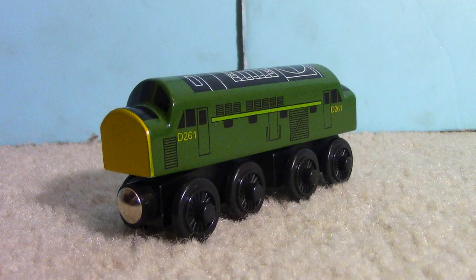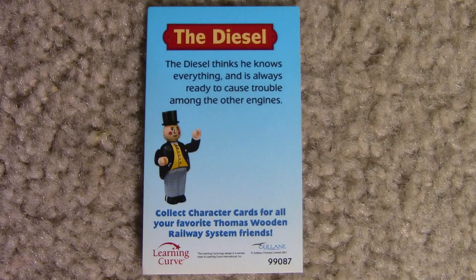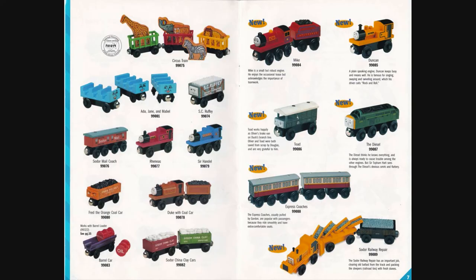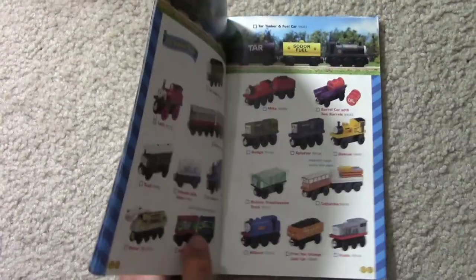The Diesel's character card reads: 'The Diesel thinks he knows everything, and is always ready to cause trouble among the other engines.' Learning Curve first produced the Diesel in 1998 with the item number LC 99087. The last year he was sold was 2002.